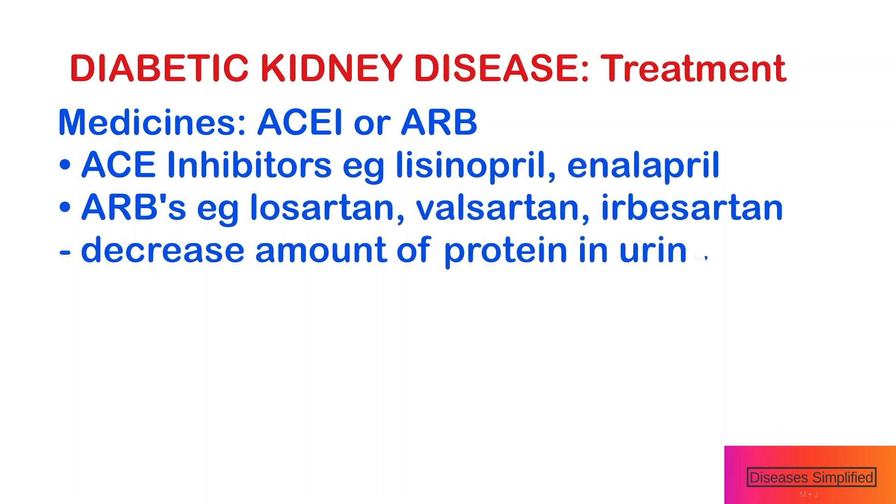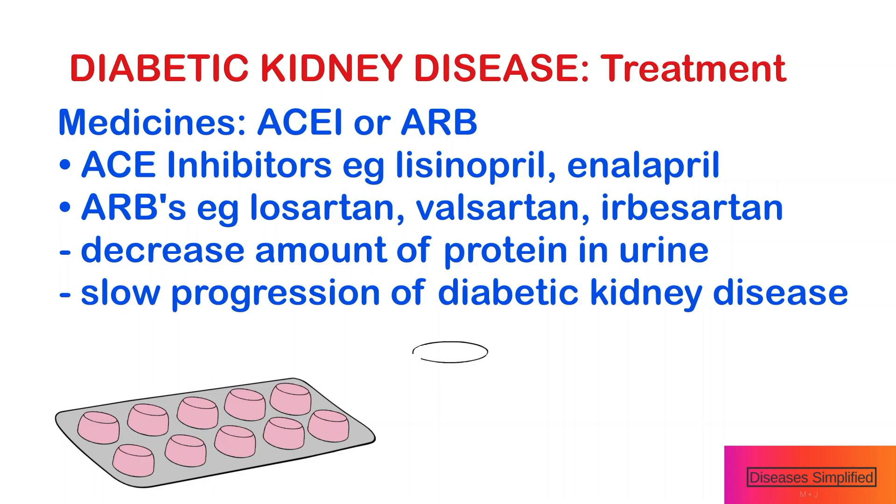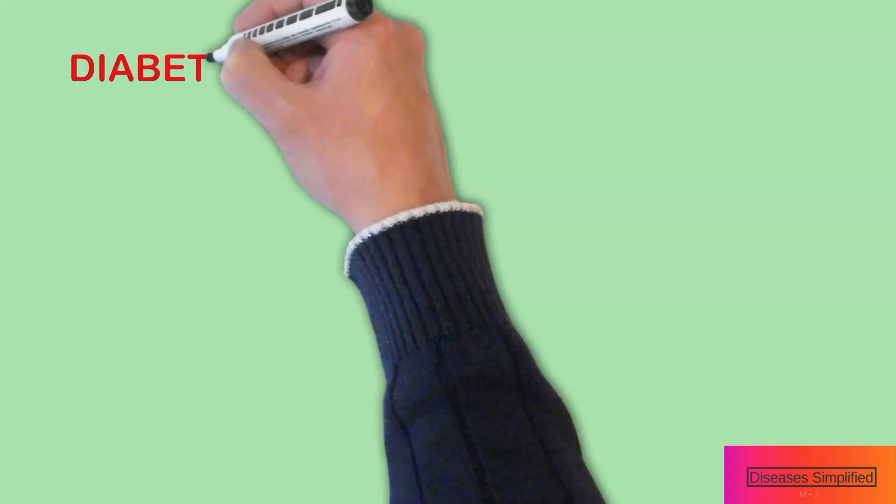Doctors usually recommend specific types of blood pressure medicine for people who have diabetes and kidney disease. Examples include ACE inhibitors and angiotensin-2 receptor blockers, also called ARBs, because they decrease the amount of protein in your urine and can prevent or slow the progression of diabetes-related kidney disease.